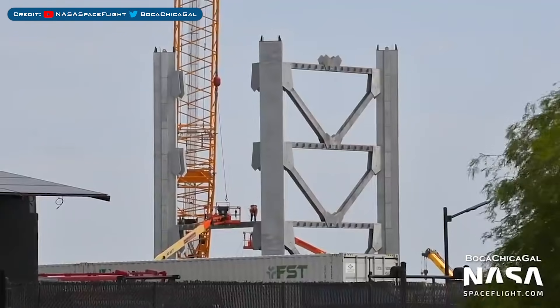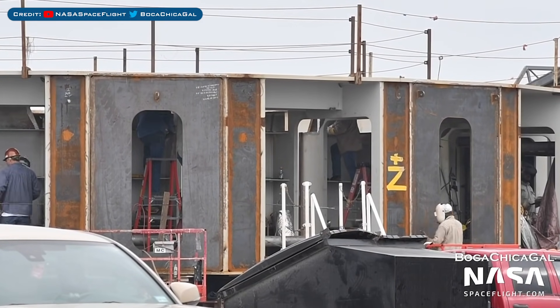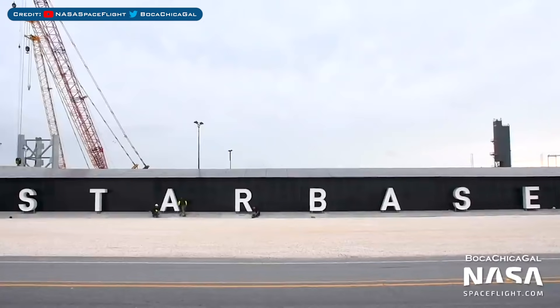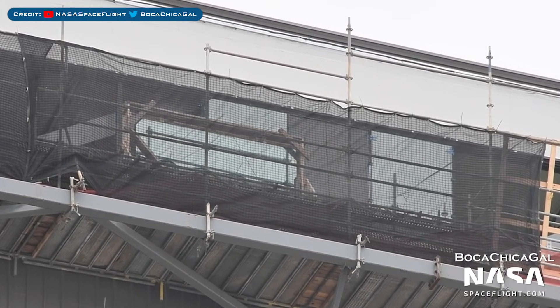Another new segment has begun construction. The orbital launch table in the production yard continues to be worked on. In front of the propellant production site, there was a new addition spotted yesterday with this giant Starbase sign. More windows have been installed at the top of the high bay.